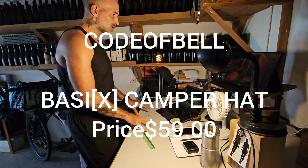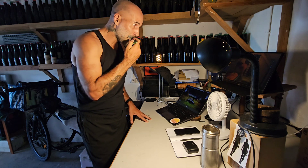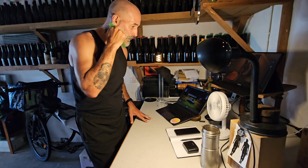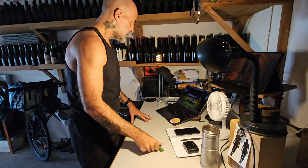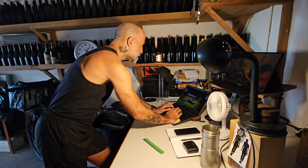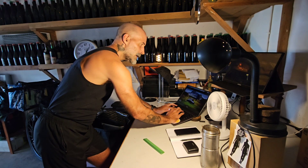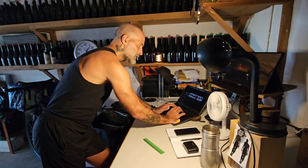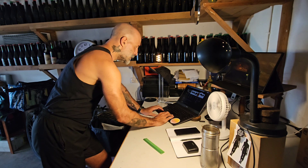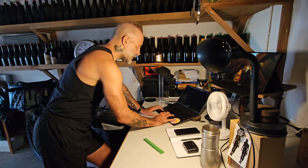Today I'm going to talk about the Code of Bell — I think it's called the camper hat. Let's see — yes, the Code of Bell Basics camper hat.